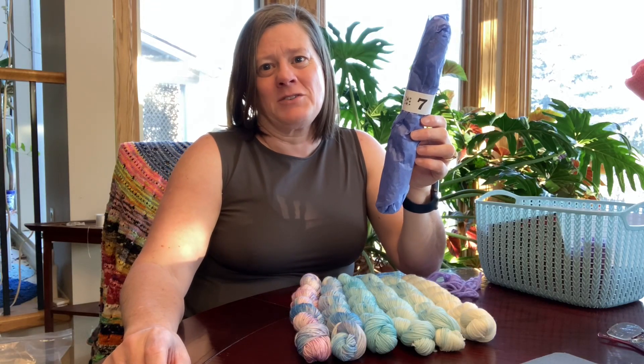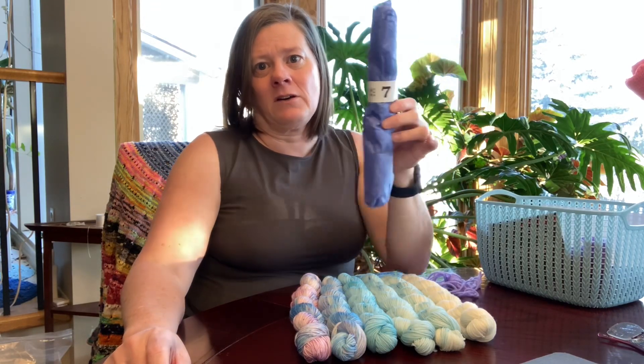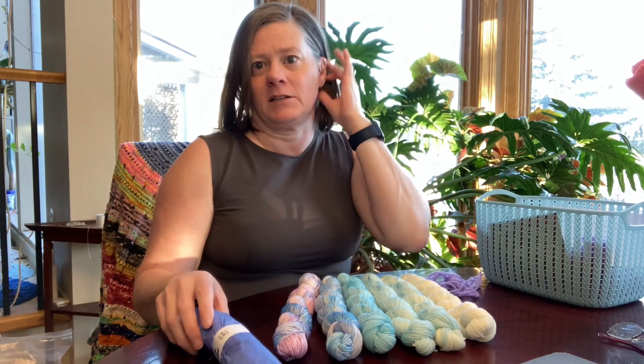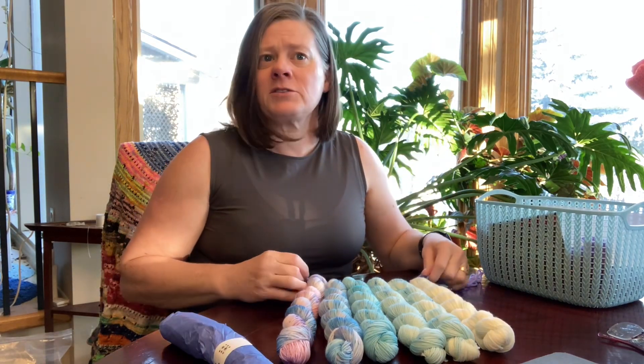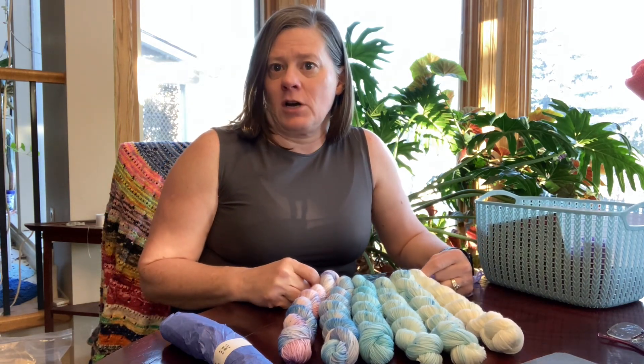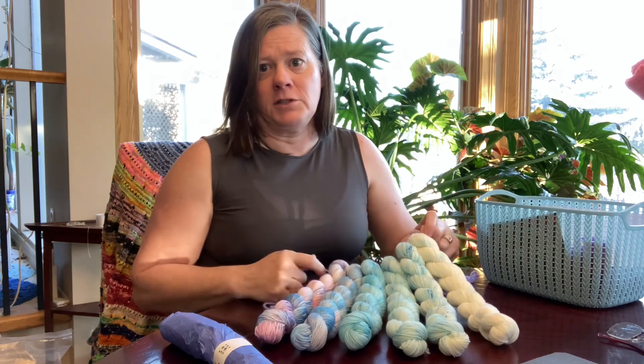Hi friends, it's Belinda here from Bee Making Joy with Day 7 of the Enchanted Winter Fade by Gingersnap That out of Calgary — well, actually they just moved to Cochrane on the edge of Calgary — gingersnapthat.com, I'll link that in the show notes below.